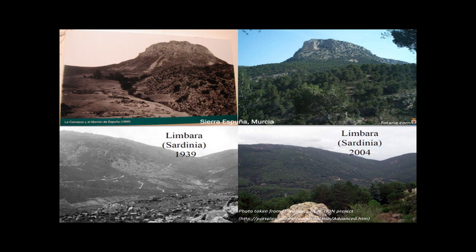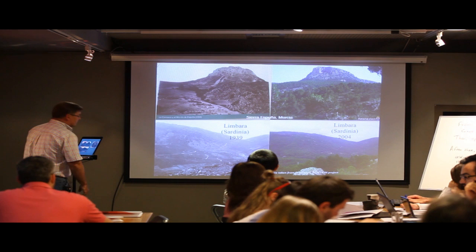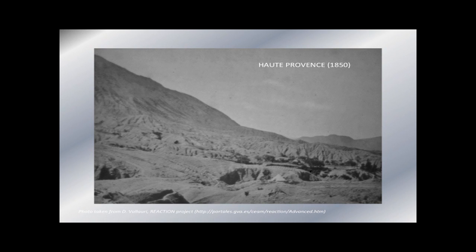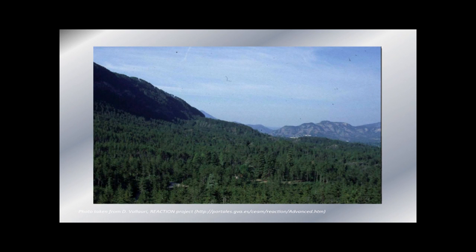I like to start with some images that highlight that restoration is possible. These are some examples: one is in southeastern Spain, now a natural park; another is in Limbar, Sardinia; and this one in southern France, where a highly degraded land became this. These pictures illustrate that there is hope — then we have to find out how to do it.